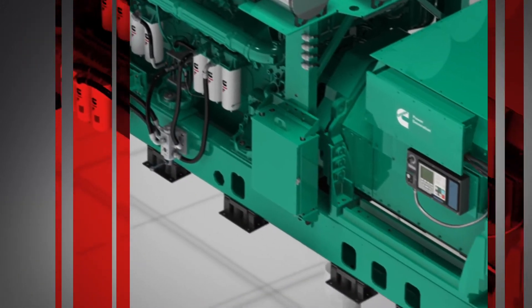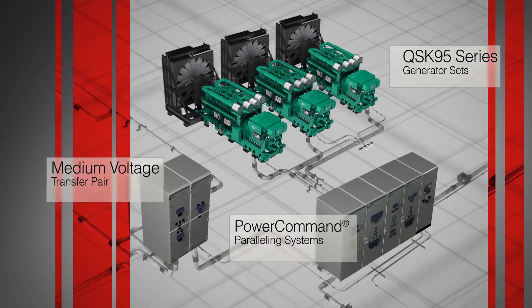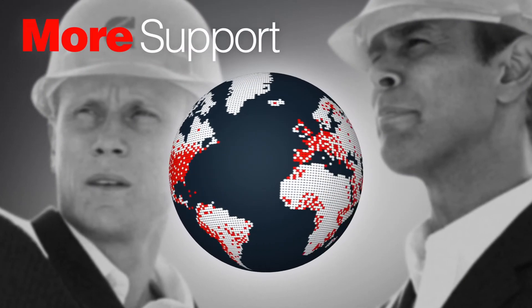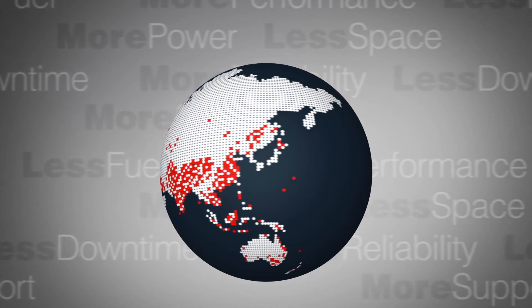Our biggest ever generator is part of a perfectly integrated system, with key components designed, manufactured, assembled, and supported by a global team of Cummins engineers and distributors. So you'll get the most advanced, reliable, fail-safe power system available today.